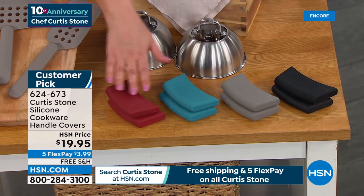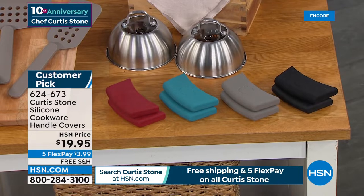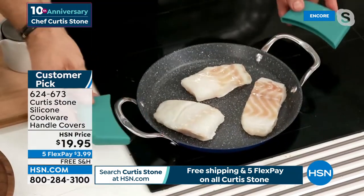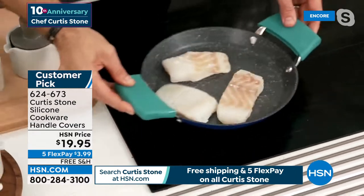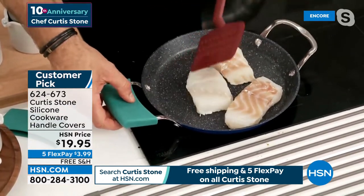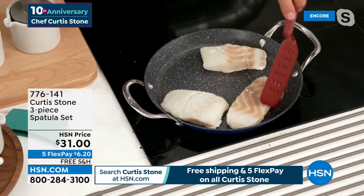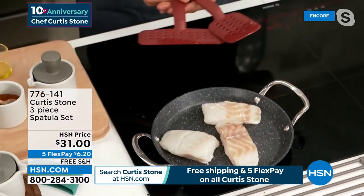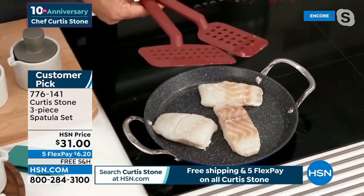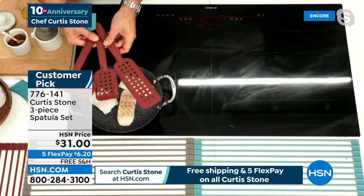The silicone holders are two for $19.95, over 500 reviews - a big customer pick. We've got red, turquoise, gray, and black available. Everything's on five flex and free shipping - $3.99 to get it home. Also the spatula set: three turners in red or gray, a customer pick. You get small, medium, and large - only about a thousand total for the day, so early bird gets the worm. The big long one lets you really get right under the food.